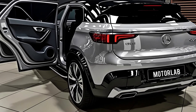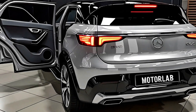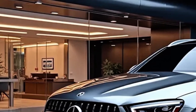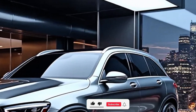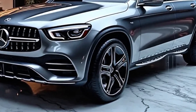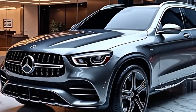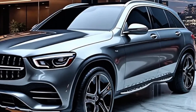Mercedes has also focused heavily on comfort. Heated and ventilated seats, customizable ambient lighting, and enhanced sound insulation make every journey in the GLC serene and enjoyable. When it comes to practicality, the 2026 GLC doesn't disappoint. It offers generous legroom and headroom for passengers in both rows, making it a great family vehicle. The cargo space has been improved as well, ensuring ample room for luggage, groceries, or outdoor gear.